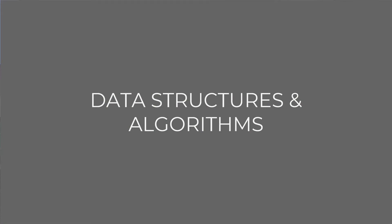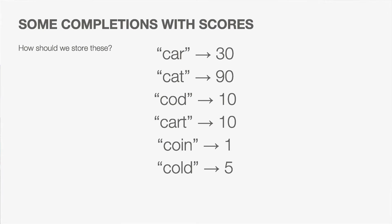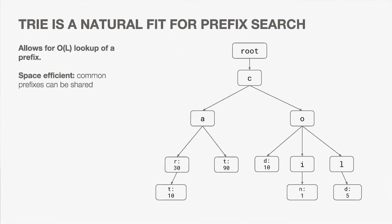Now let's dive into data structures and algorithms. Our data looks something like completions with scores, and we found that tries are a natural fit for prefix search. Tries are a tree-based data structure where each node represents a single character, and they provide O(L) lookup of a prefix, where L is the length of the prefix. For instance, looking up prefix CA means starting from the root, traversing to C, then to A — just two steps. Tries are also space-efficient since common prefixes are shared; both 'cart' and 'cat' share the same C and A nodes.